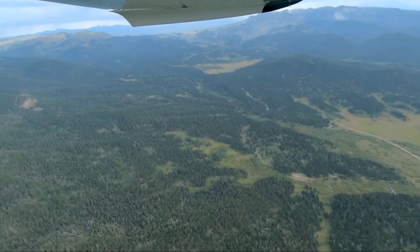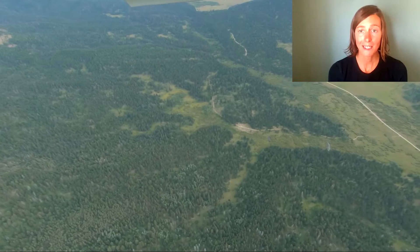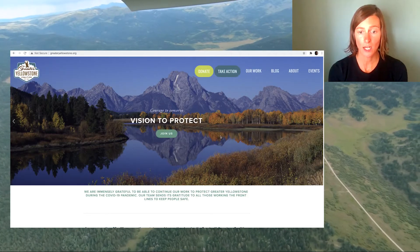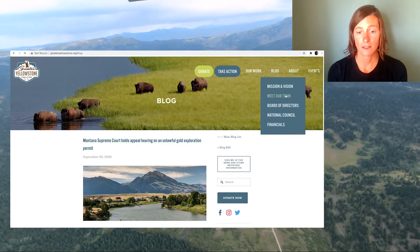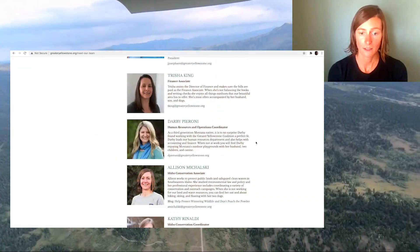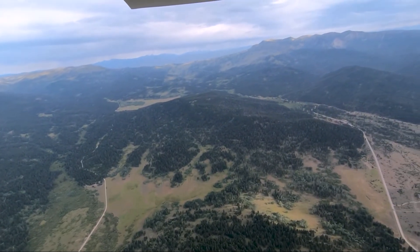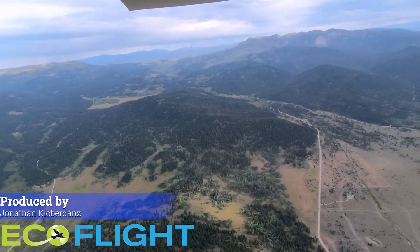Greater Yellowstone Coalition is working to build a grassroots army to oppose this mine, and we need as many voices as possible. You can learn more about Greater Yellowstone Coalition and the Kilgore Project from the blog on our website, and you can also find my email address on the site, which you can use to contact me or join our mailing list. The Greater Yellowstone Ecosystem is the wrong place for a cyanide heap leach gold mine. Together, we can show the world that the Greater Yellowstone Ecosystem is more valuable than gold.